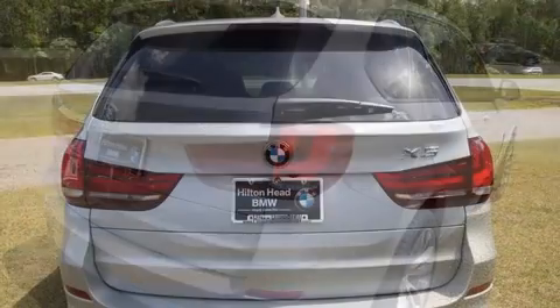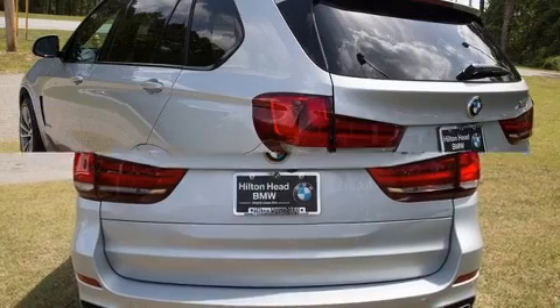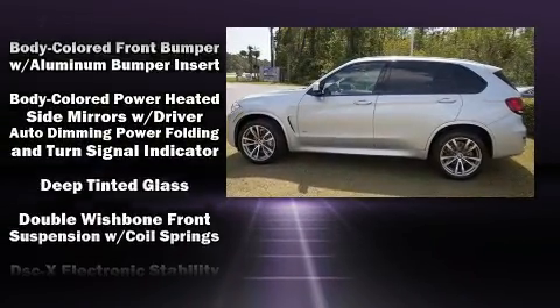BMW prioritized fit and finish, as evidenced by front and rear reading lights, one-touch window functionality, a trip computer, an outside temperature display, a power lift gate, and power seats.